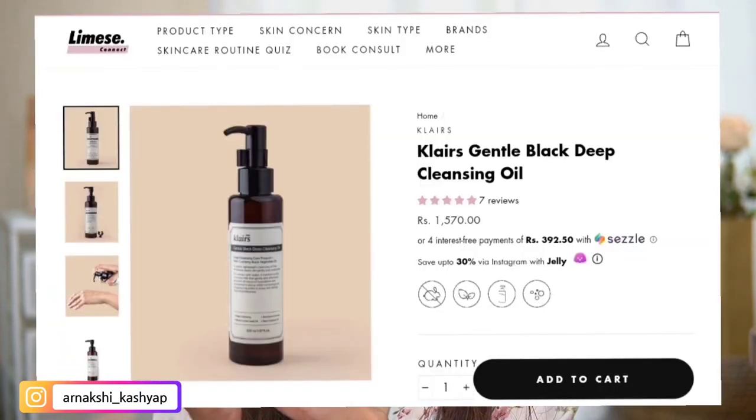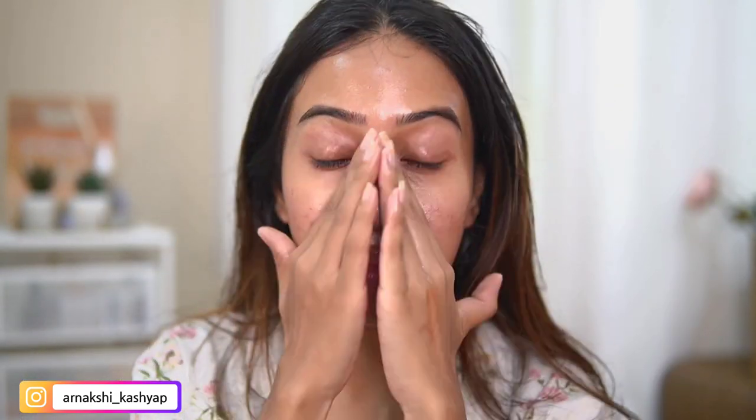The first product I'm using is the Klairs Gentle Black Deep Cleansing Oil. In my nighttime routine I always use a cleansing oil, and you just need half a pump to cleanse your face. It gently takes off all the makeup and gunk without rubbing, and it leaves you with a beautiful glowy skin. Even if you have acne or sensitive skin — I'm currently dealing with extra sensitive skin — it's not going to sting at all.